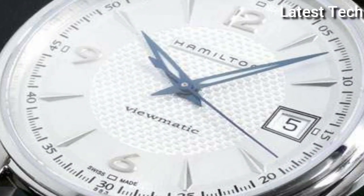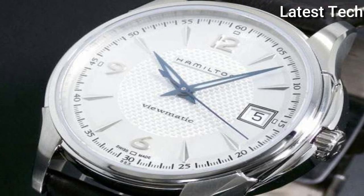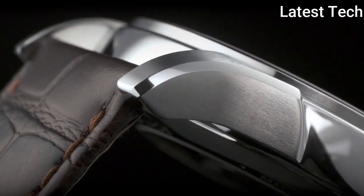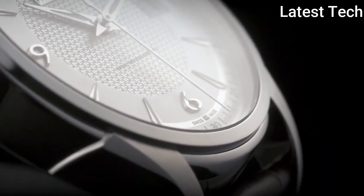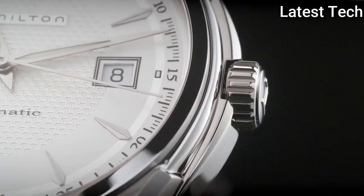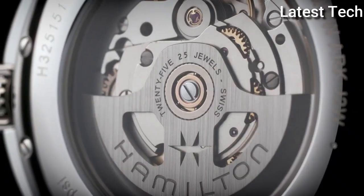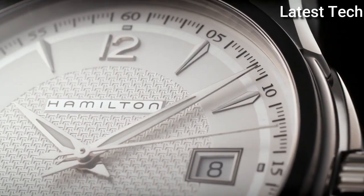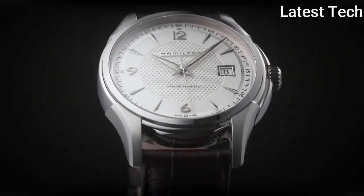Product key features: Dial window material type — scratch-resistant sapphire. Display type — analog. Case material — stainless steel. Case diameter — 40mm. Dial color — silver. Bezel material — fixed calendar date. Special features — date, hour, minute, second. Item weight — 15.84 ounces. Movement — automatic. Water resistant depth — 50 meters.